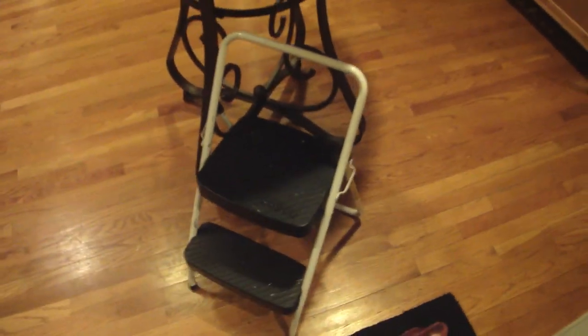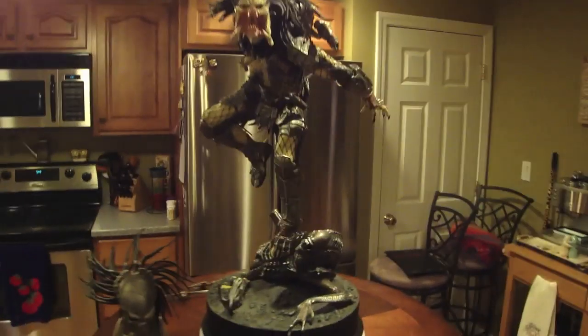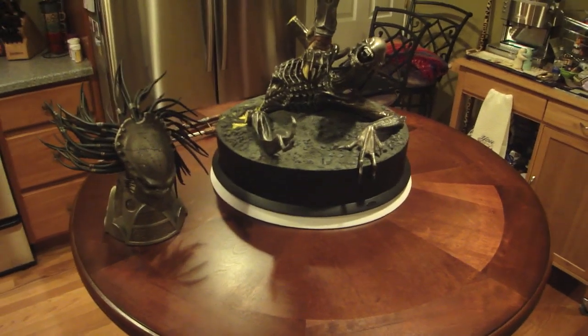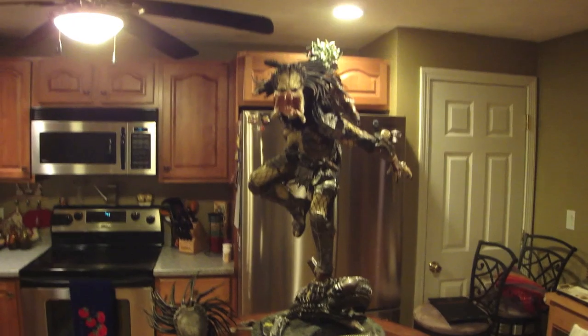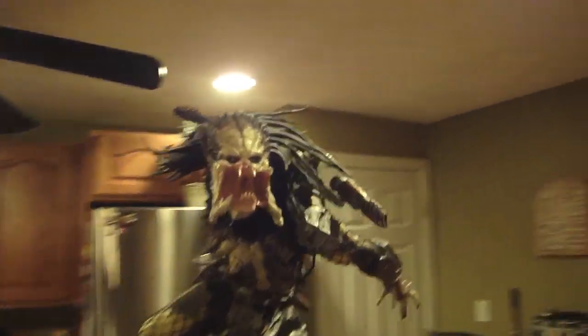I'm going to get on this footstool and go around the table so you can really see the detail up close — it's just unbelievable. Look at my fridge — he hides my fridge, he's huge. That's my big table in the center of my kitchen and this thing is massive.